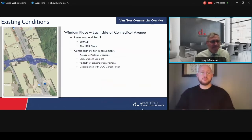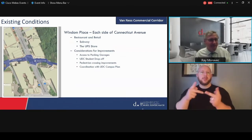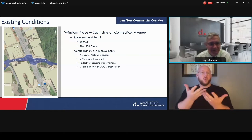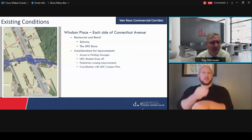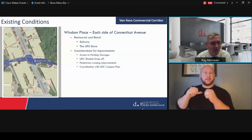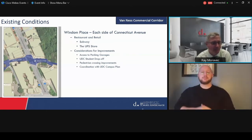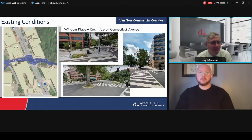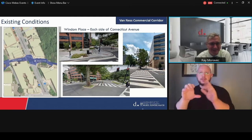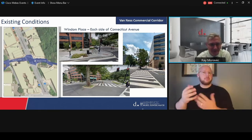Also along Connecticut, we are looking at Wyndham Place on each side with some of the resident and retail. There are considerations here for improvement as well. The UDC campus plan is looking at some improvements in this area too, so we would be looking to coordinate with them and have consistency in what's being recommended, incorporating their plan along with the vision we come up with in the concept development stage. A tree on Wyndham has come down, and there may be opportunities as part of the overall improvement.